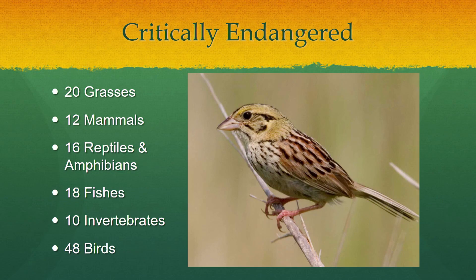These Blackland Prairie plants and animals are critically endangered. If we lose these grasses, we lose a habitat for over 500 plants, 327 birds, and other pollinators and wildlife. The Henslow's Sparrow has already become extinct — gone forever.